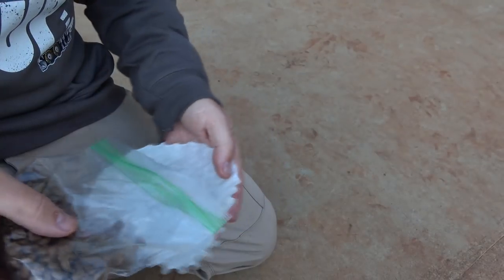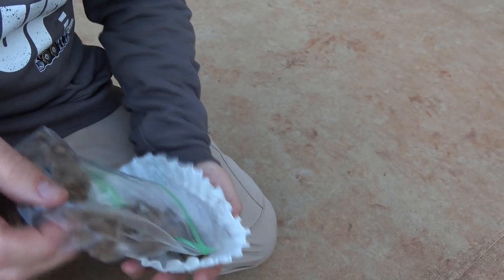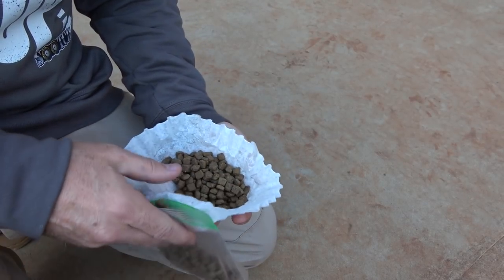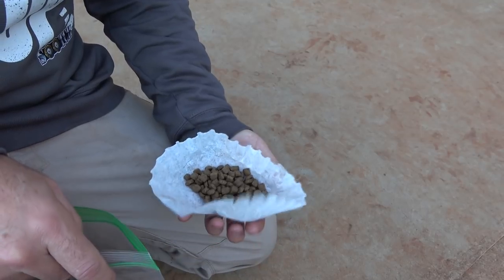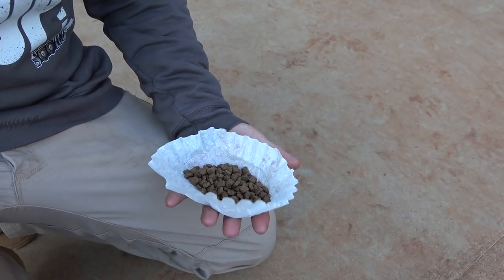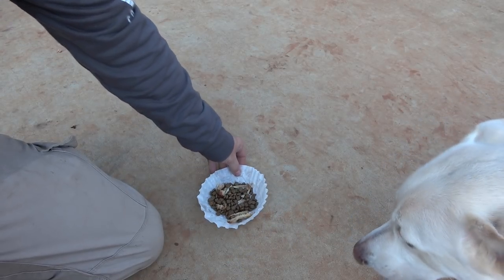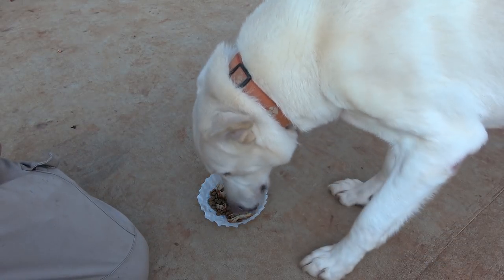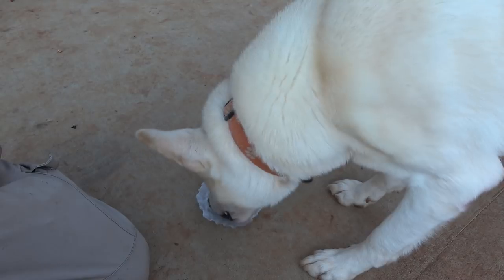Taking good care of your pets during SHTF — this is much better to put the dog food or cat food in a bowl rather than just on the ground where all the dirt and everything else gets in it. Set it down and you're all done.